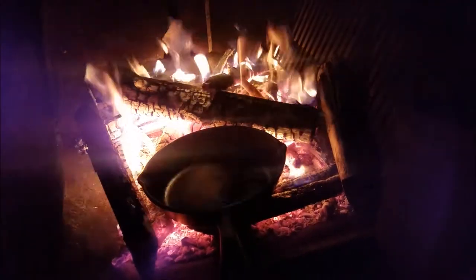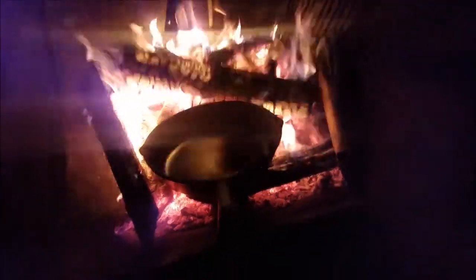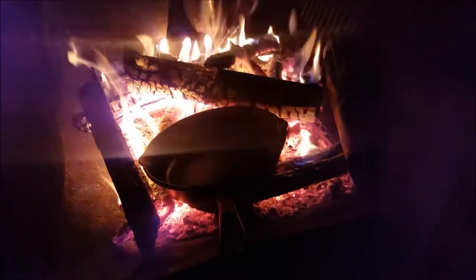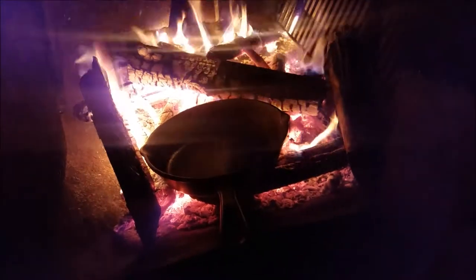We got the fire going. We're gonna cook up some bacon in a little bit and throw in the morel mushrooms right after the bacon. See you guys in a second.